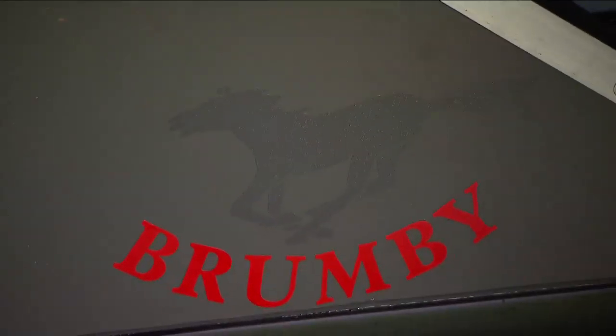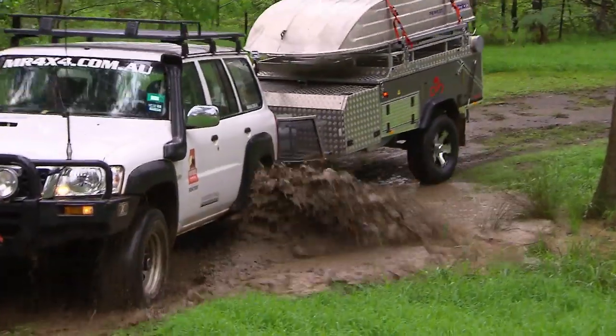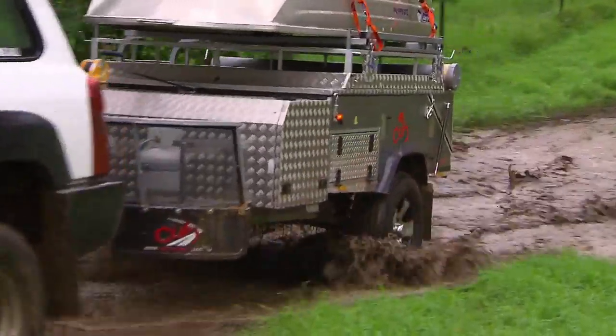And we've found a real Brumby. Well, I think we've found a bit of an off-roader, I'd call it, Terry. We have the Cub Brumby. Now, this is built for extreme outback conditions. Pat, what do you love about the Brumby?